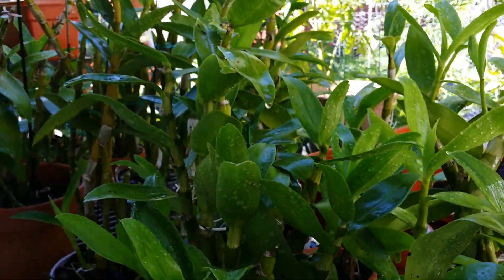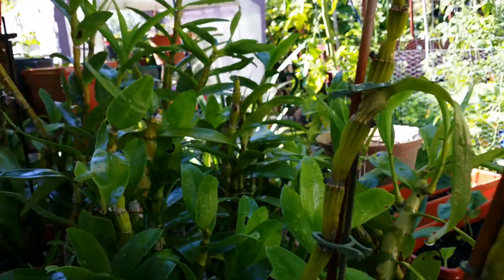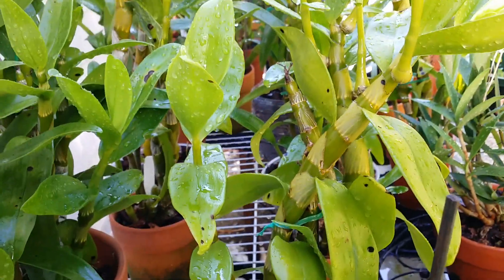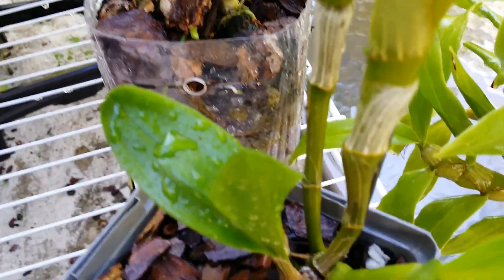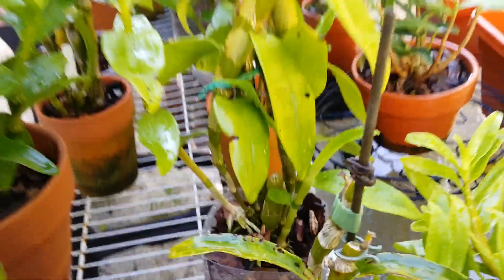Every single nobilis here had at least two or three new growths, except for the little ones I started from kikis — they have one or a couple growing. But I'm fine with that. This one is the kiki and now it's growing two more — really great!